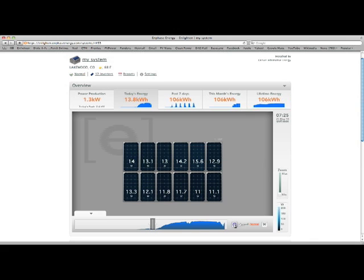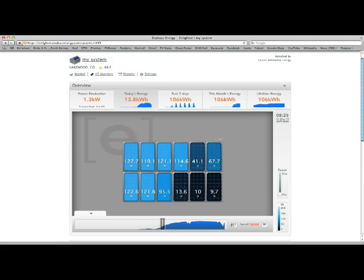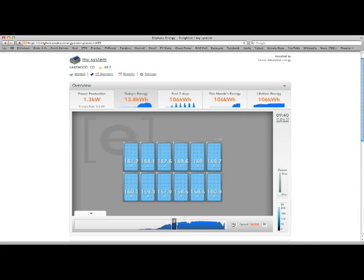It's also accessible through smartphones like my iPhone so I can check it out pretty much anytime I want to. Not only does it tell us overall how the system's doing, but it also tells us how each individual panel is doing, so we can see if there's a problem going on or anything that we need to rectify.